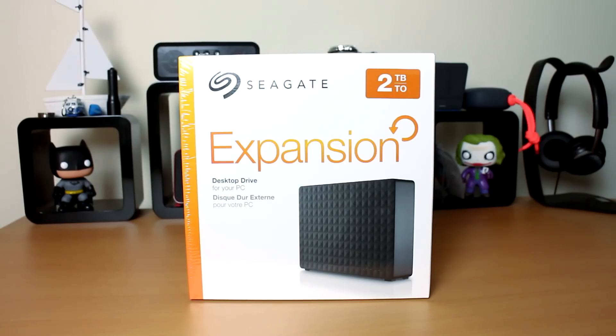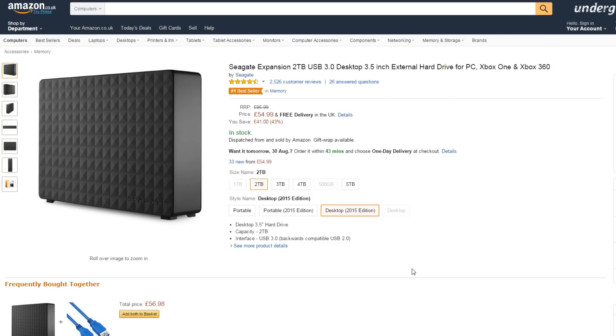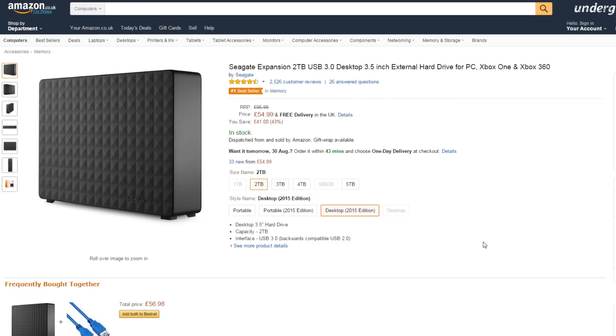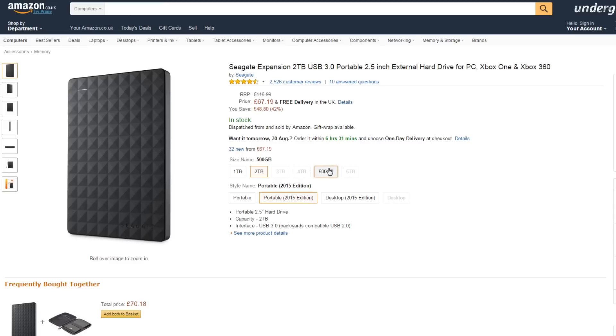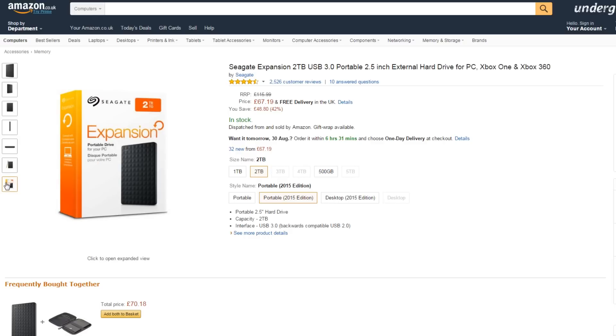Now you've got a laptop sorted, you're going to need something to back your work up on. I personally use the Seagate Expansion 2TB — the 2015 edition — and it is a brilliant hard drive. But 2TB might be a little overkill, and a desktop hard drive isn't that portable for school. They do a portable edition as well, starting from 500GB all the way up to 2TB. 500GB will be more than enough through school and probably college too, and they also do 1TB and 2TB versions. They're not that expensive either.